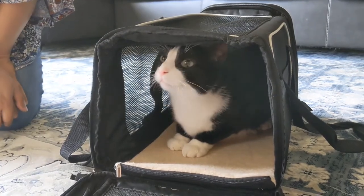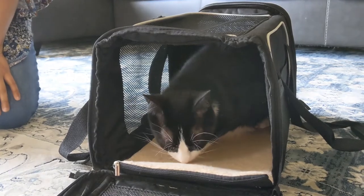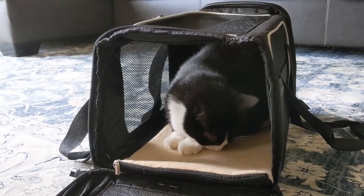The carrier is also airline approved, but always be sure to check with your specific airline. It also comes with a washable fleece bed and it is collapsible to save space when not in use.